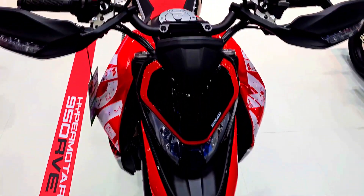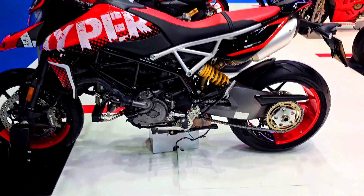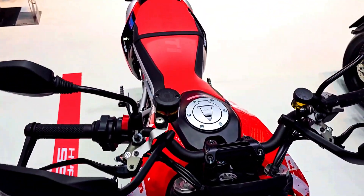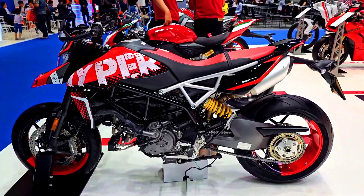What happens when a dirt bike and a supermoto have a baby? You get a Hypermotard. Ducati's line of Italian-bred supermotos is a bit of an oddball among the Bologna-based manufacturer's lineup — it trades luxury comforts and sleek lines for rugged performance that is equally at home on dirt or tarmac.